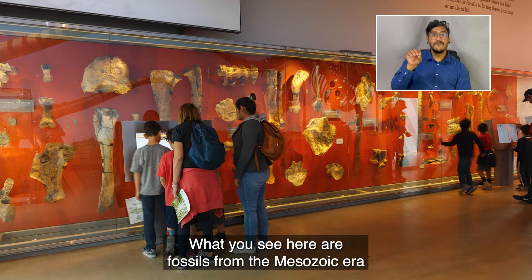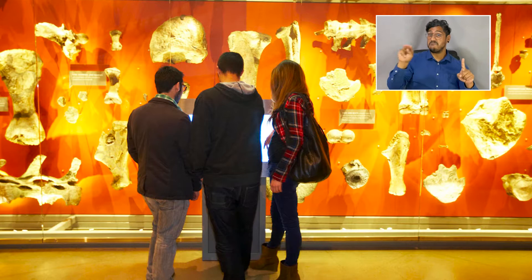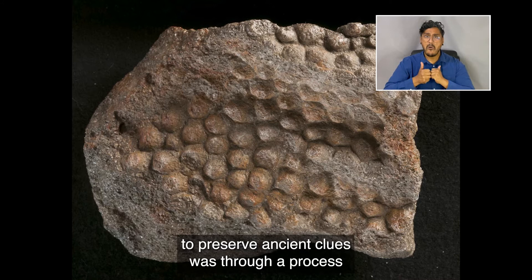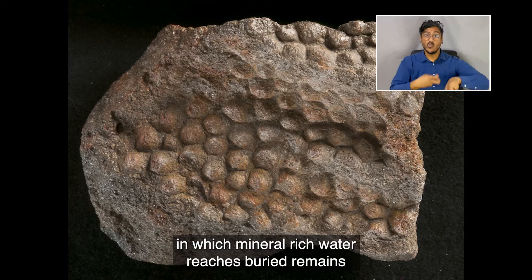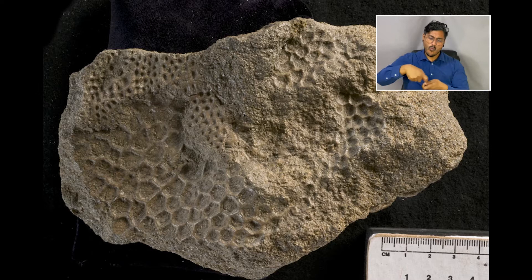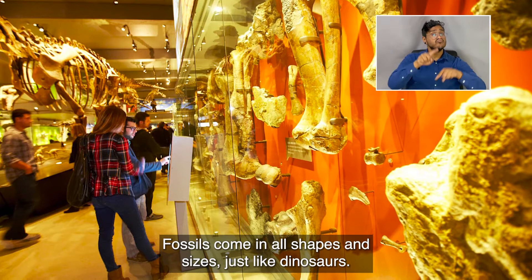What you see here are fossils from the Mesozoic Era, between 66 million and 250 million years ago. At this age, one of the few ways to preserve ancient clues was through a process in which mineral-rich water reaches buried remains and begins to replace the original material, or fills in holes where that material once lay. Fossils come in all shapes and sizes, just like dinosaurs.